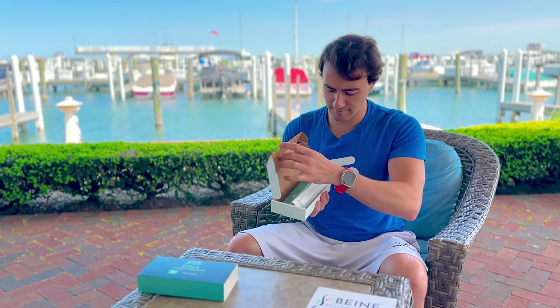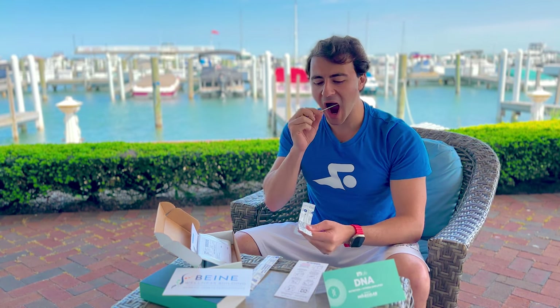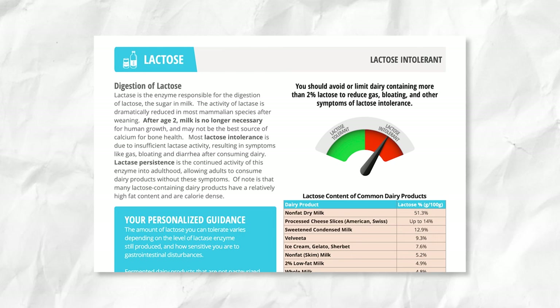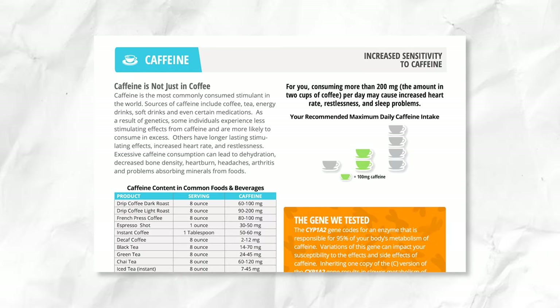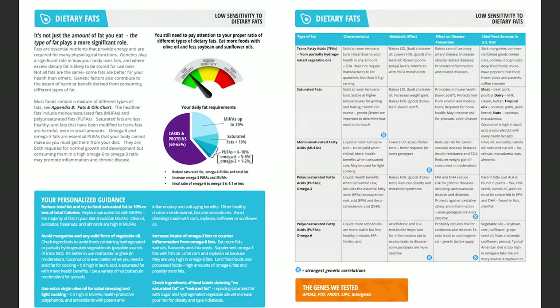I wanted to take my nutrition to the next level, so I joined the Genetic Reboot program where you submit a DNA sample. They test 38 different genes and the results include information about muscle performance, food sensitivity, and vitamin absorption. It was only during my consultation with an expert nutritionist that I learned I'm lactose intolerant. I went three decades of my life not knowing I'm lactose intolerant. Through this consultation, I also reaffirmed that I'm extremely sensitive to caffeine.